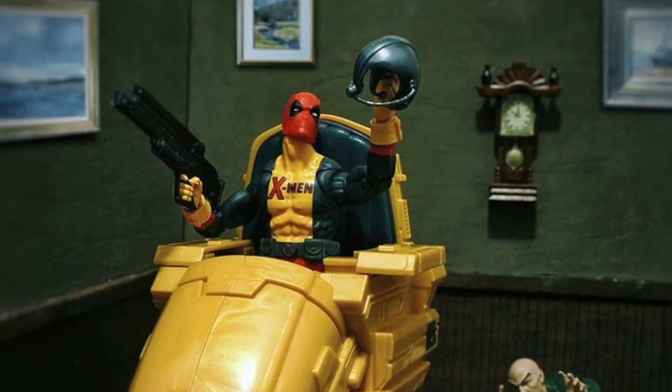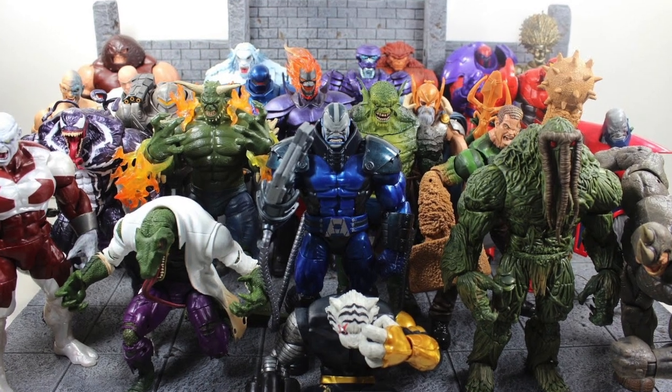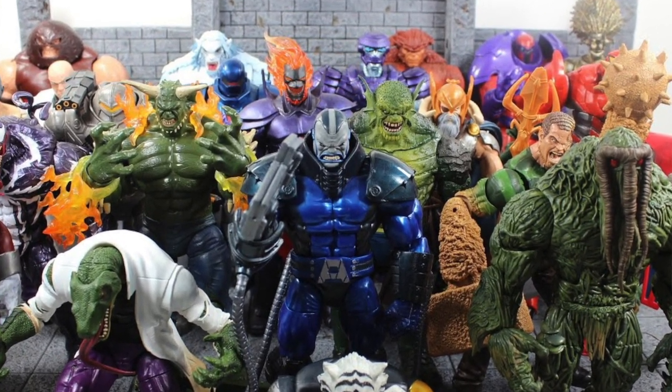Number 28: In welcome and relieving news to collectors the world over, Hasbro did continue to include Build-A-Figure pieces. I mean, what would we do with our money if we didn't have to buy three figures in a wave that we didn't actually want?